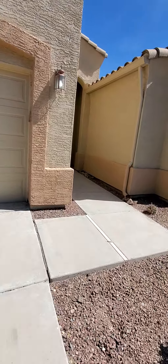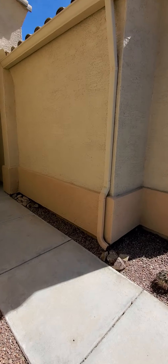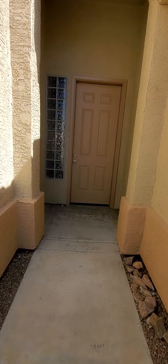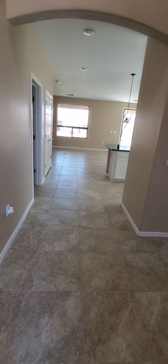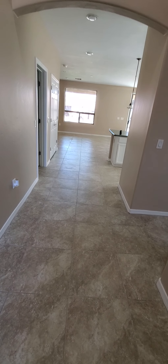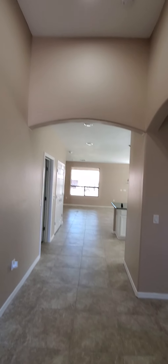As you walk in, you notice this nice tile all throughout the house — there's no carpet anywhere in here. You've got really nice tall ceilings.